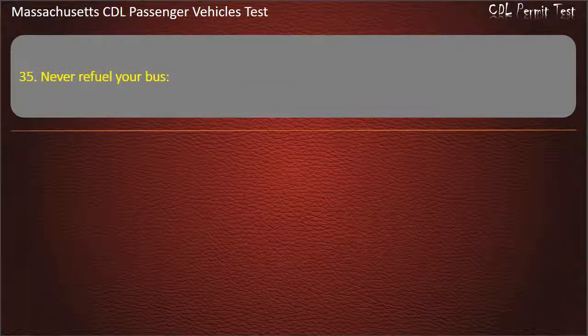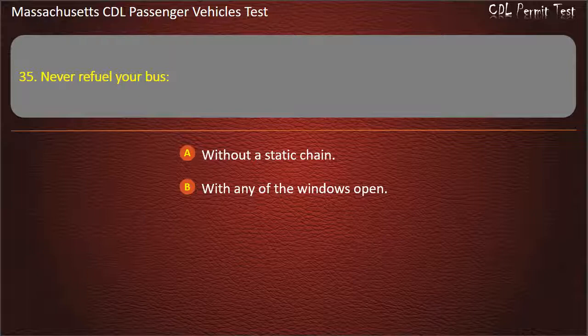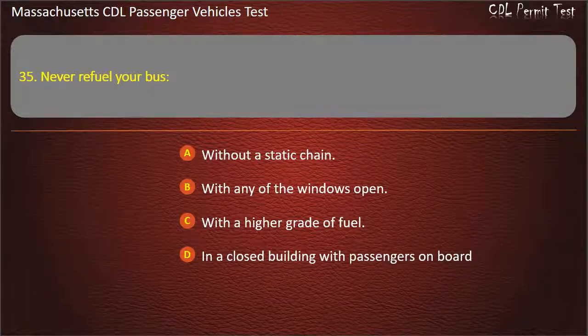Question 35: Never refuel your bus — without a static chain, with any of the windows open, with a higher grade of fuel, or in a closed building with passengers on board. Answer: In a closed building with passengers on board.